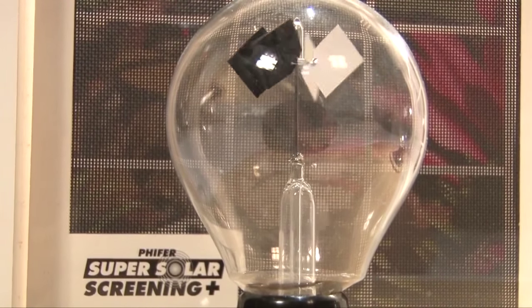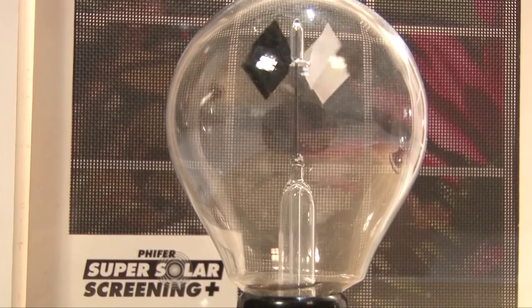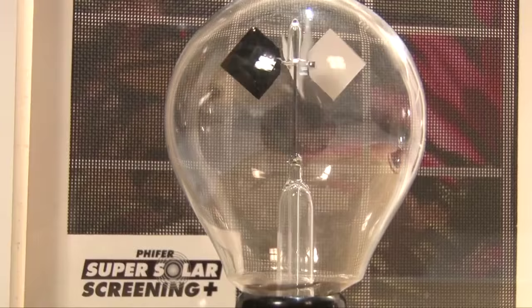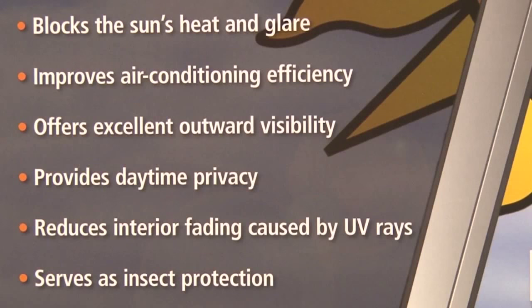This fabric is 10 percent open, therefore it blocks 90 percent of the sun's light and heat from getting into your windows, which results in lower utility bills, reduced glare on electronics and TV screens, and prevention of fading of home furnishings.